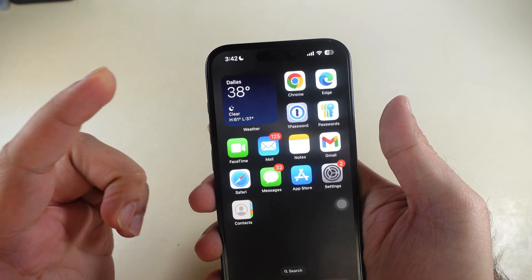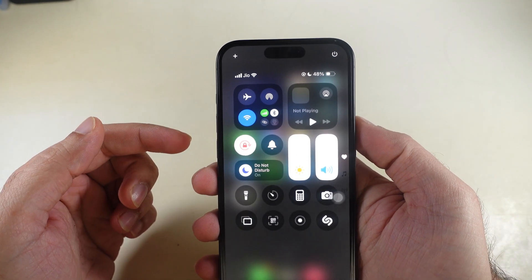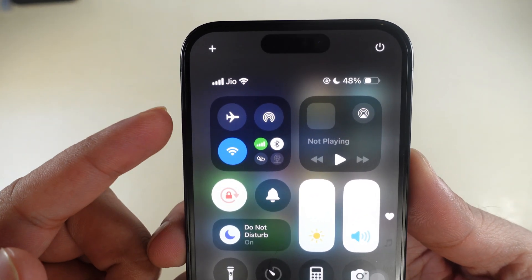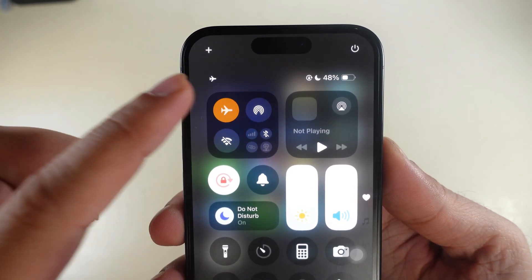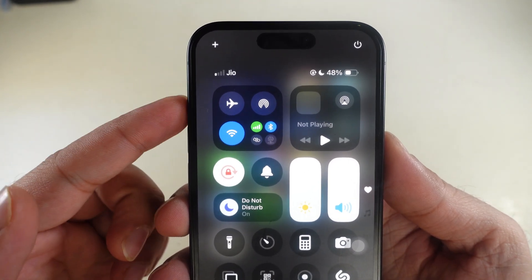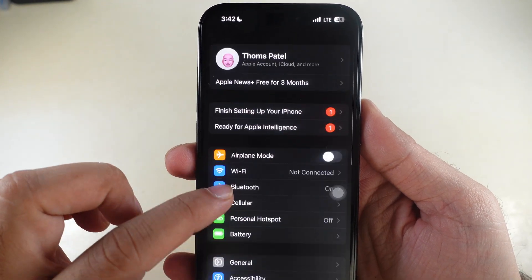You should also check and turn off Airplane mode. Swipe down from the top right corner to open the Control Center and check if Airplane mode is on. If yes, tap on the airplane icon to turn it off. You can do the same from the Settings app — launch Settings and turn off the toggle next to Airplane Mode.